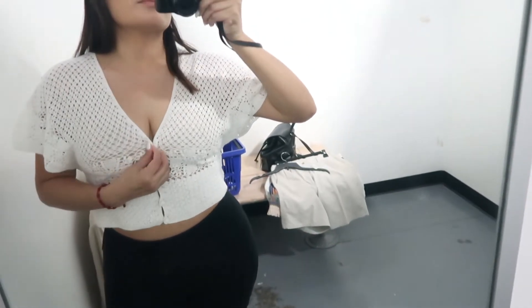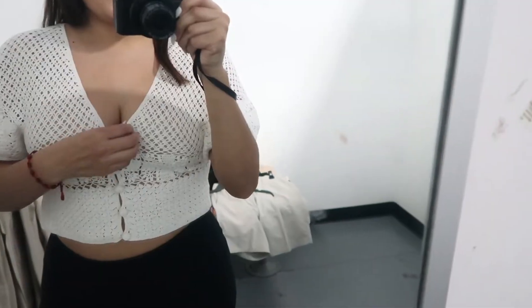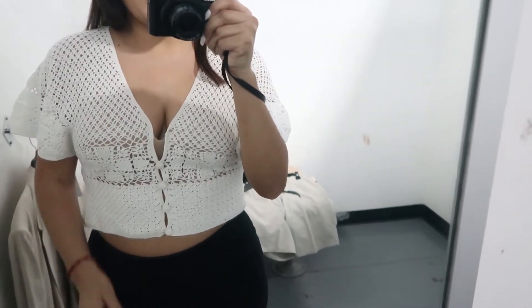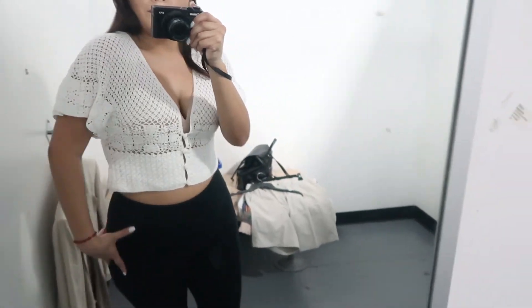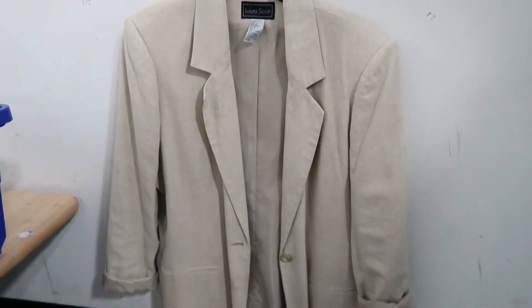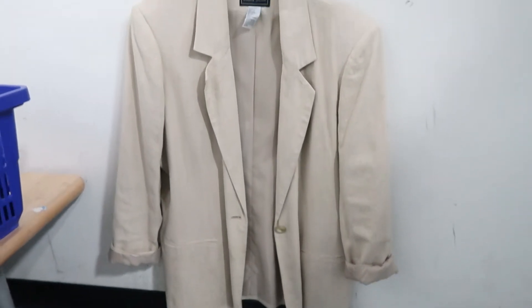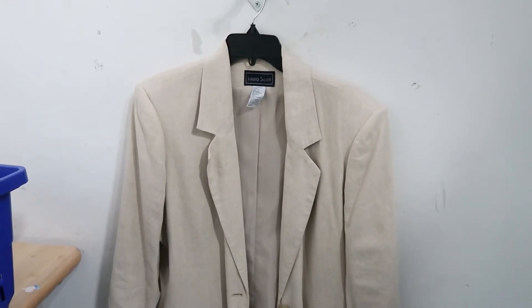Another thing I was looking for is crochet, and I found this really cute crochet crop top. I just don't know how I feel about the sleeves — I feel like they're just too big. Of course I'd have to wear it with an undershirt but it's really cute. I don't know, what do you think? I was also looking for a tan linen jacket and I found it, but it's too big and it has really big shoulder pads, so I'm just gonna leave it.